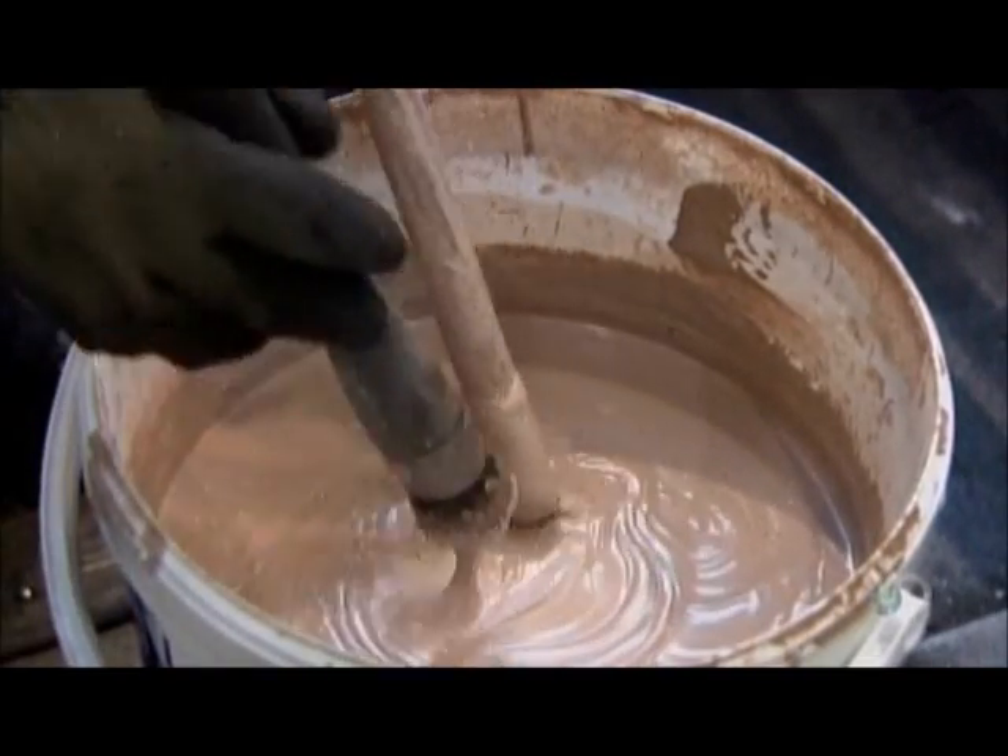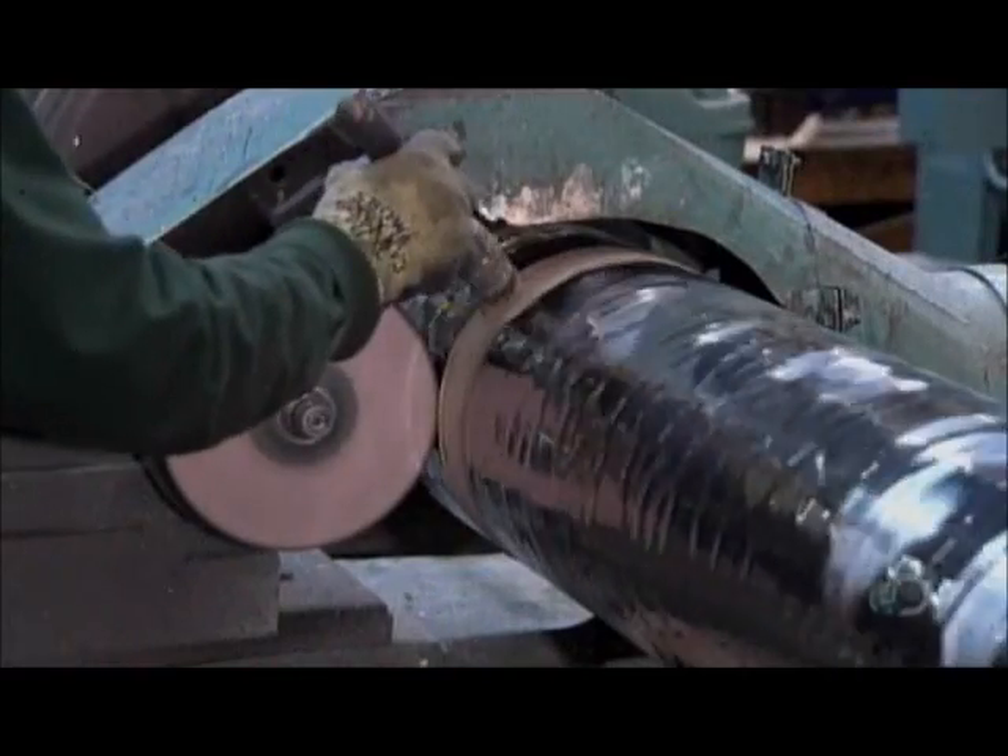A worker brushes a polishing compound onto the printing roller. A buffing wheel rubs the compound into the roller's chromed surface, taking it from dull to a high shine.